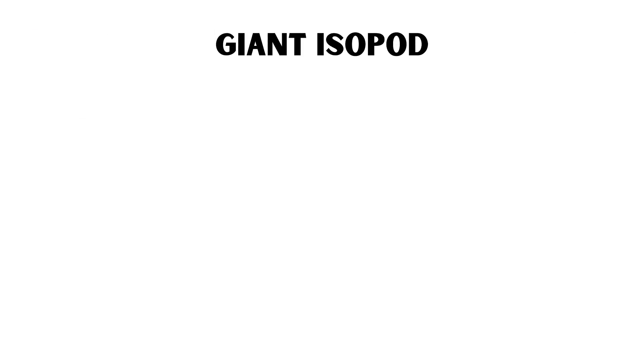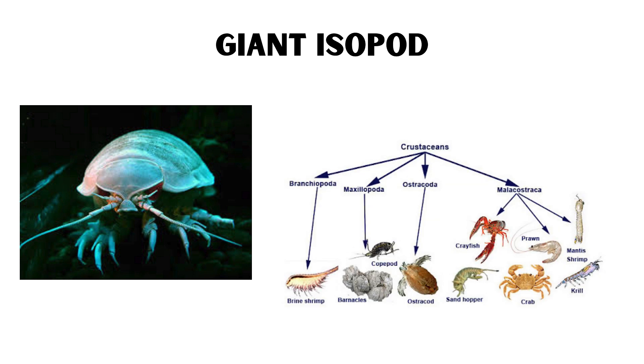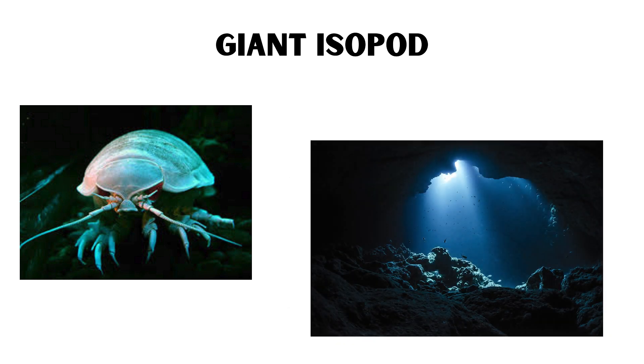Giant Isopod. Giant isopods are large crustaceans that resemble oversized pill bugs. They live in the deep, cold waters of the Atlantic, Pacific, and Indian Oceans, scavenging the ocean floor for food.